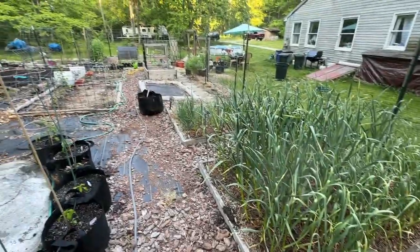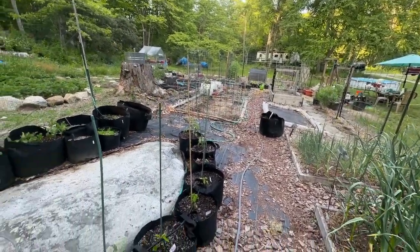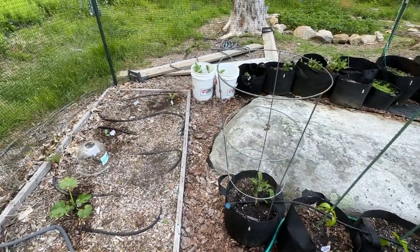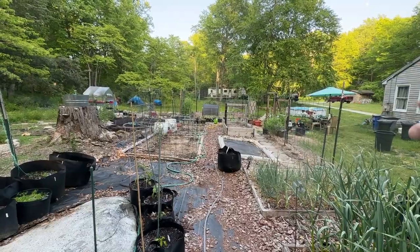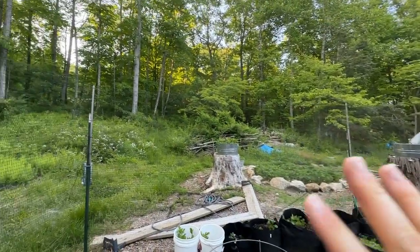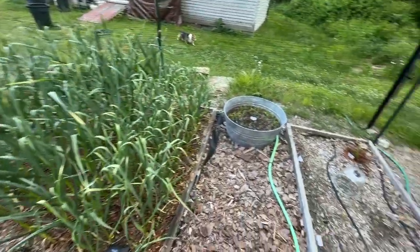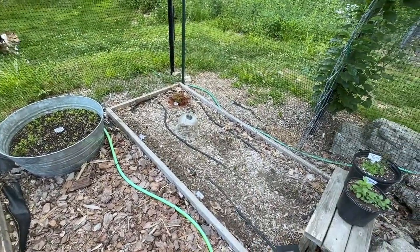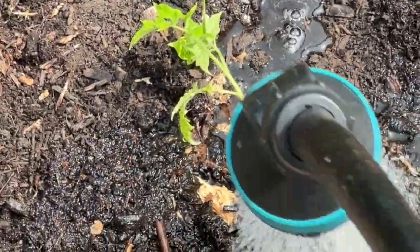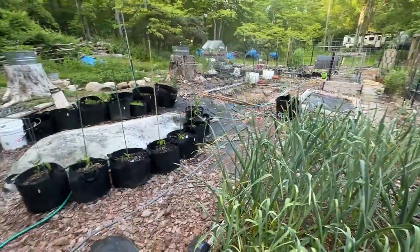It's May 31st, 2023, and let's do a garden tour. We live in Connecticut and this is what most of our garden looks like. We have apple trees in the front part of our property, a cherry tree, another cherry tree I just got for Mother's Day, and a couple of pear trees. It was Memorial Day weekend and we planted out a whole bunch of different things, so I'll quickly go through and show you what we have.